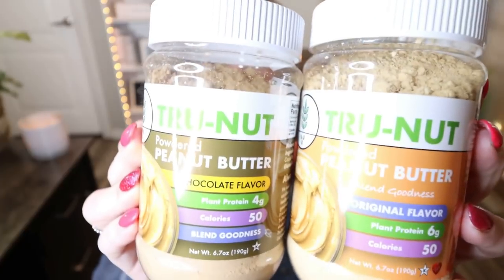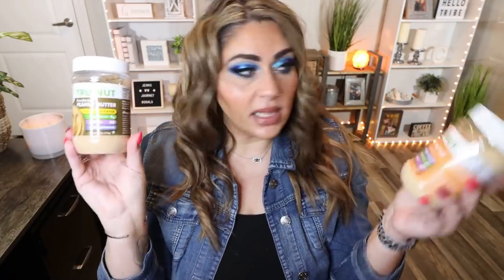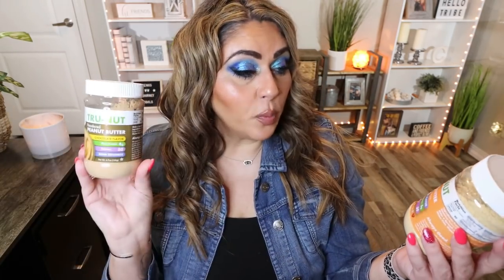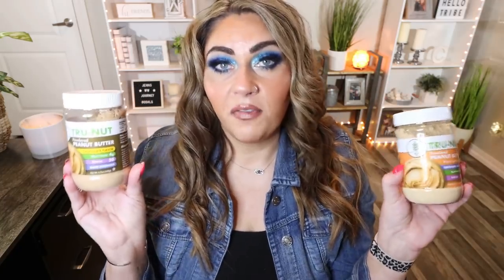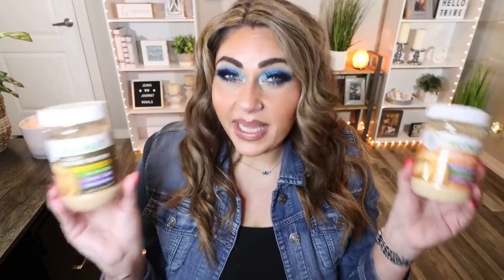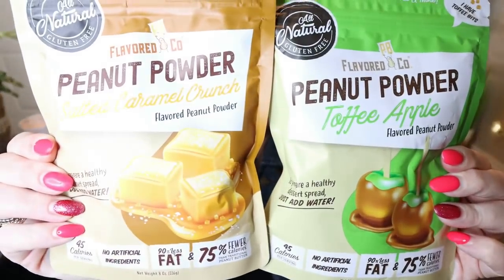I have a few new powdered peanut butter favorites. First are from the brand True Nut — powdered peanut butter in chocolate and original. The chocolate has four grams of plant-based protein and 50 calories; the original has six grams of plant-based protein and 50 calories. These are great to add to oatmeal, smoothies, and protein shakes. Normally I eat regular peanut butter, but sometimes the powdered version works just as well for mixing in. It's just dehydrated peanut — good ingredients. These rank number two in my powdered peanut butter favorites.